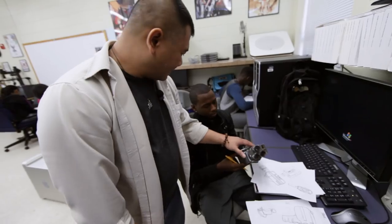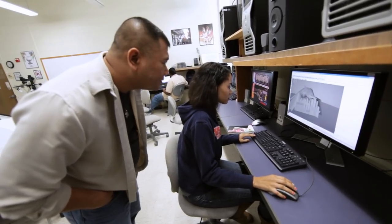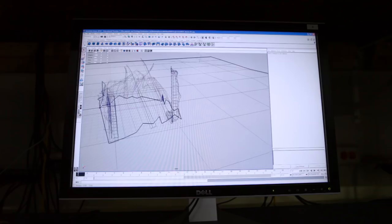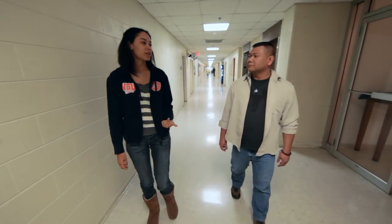Faculty members are proud that the first student to enroll in this track has been accepted into the Academy of Arts in California to specialize in 3D modeling animation. Larissa Holland says it's an honor that her instructors helped make possible.